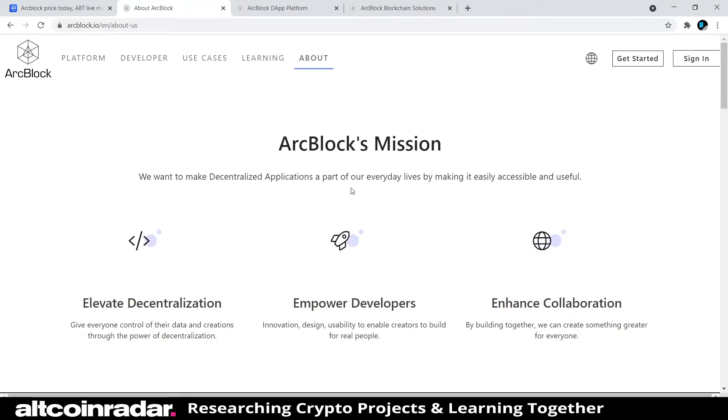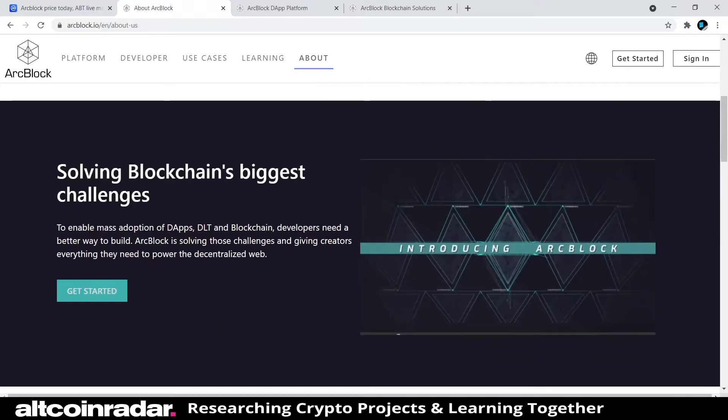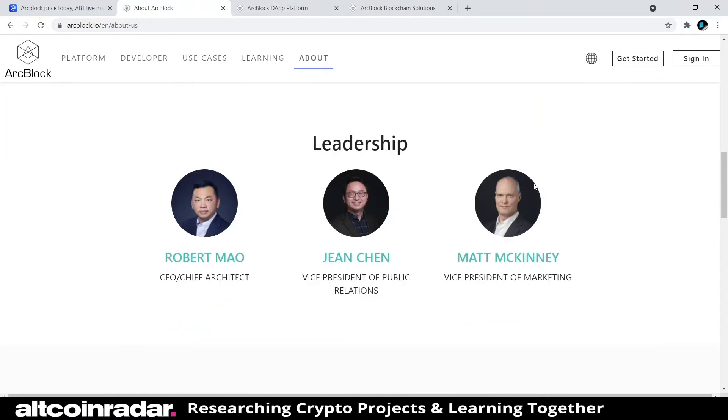ArcBlock's mission is to make decentralized applications a part of everyday lives by making them easily accessible and useful — elevating decentralization, giving everyone control of their data and creations. They're solving blockchain's biggest challenges to enable mass adoption of dApps, DLT, and blockchain, giving creators everything they need to power the decentralized web.